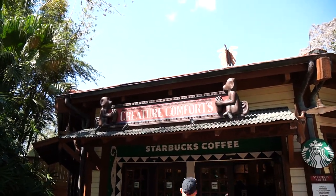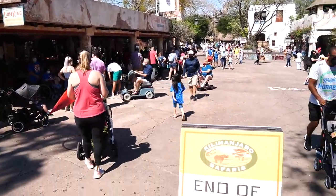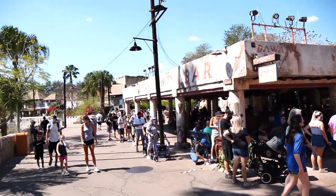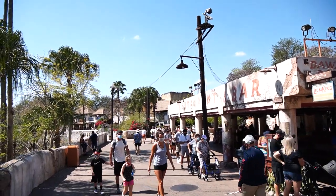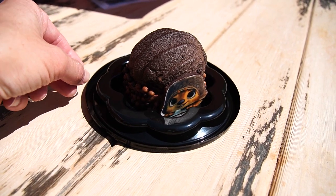All Starbucks inside Disney parks have fun names — this one at Animal Kingdom is Creature Comforts. We made it into Africa and we're going to try our treat underneath Dawa Bar. The end of the line for Kilimanjaro Safaris is back here by Festival of the Lion King — it's definitely a busy day.